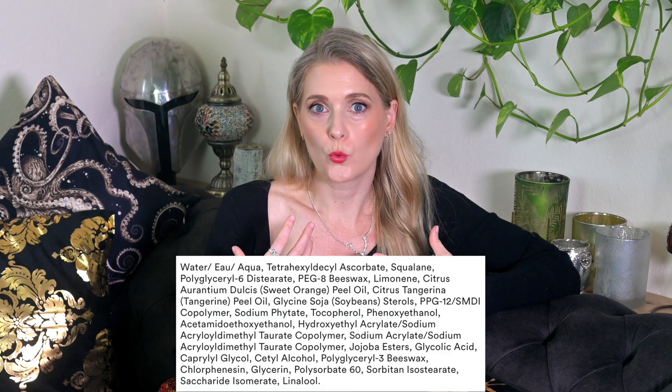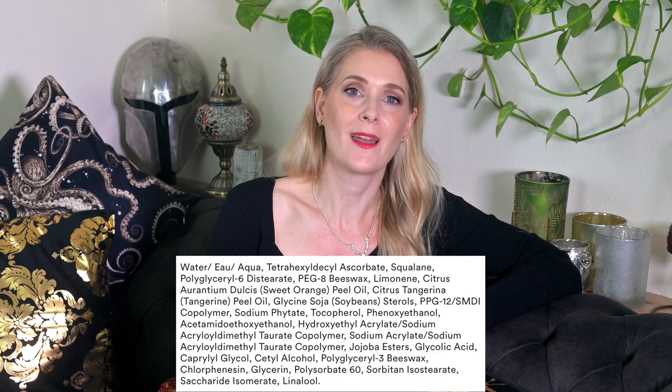And then, kind of counteracting the benefits of their Vitamin C choice for sensitive skin, there are a whole lot of fragrant essential oils from the citrus family, alongside Limonene and Linalool. Fragrant essential oils are common culprits in those that react, which is why I wouldn't wholeheartedly support the recommendation of this product for sensitive skin.